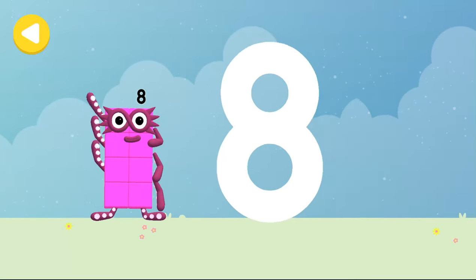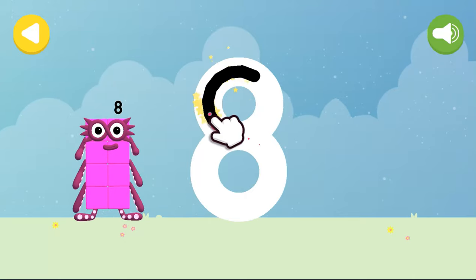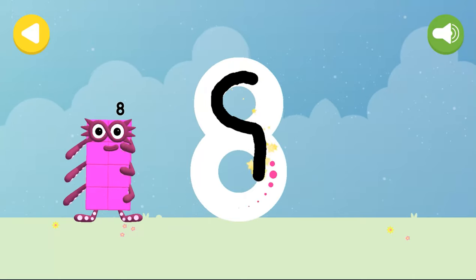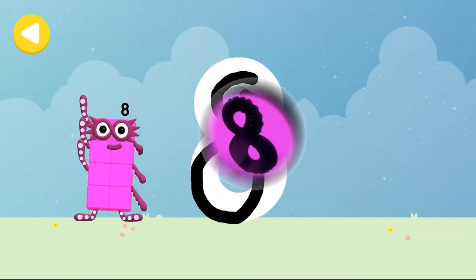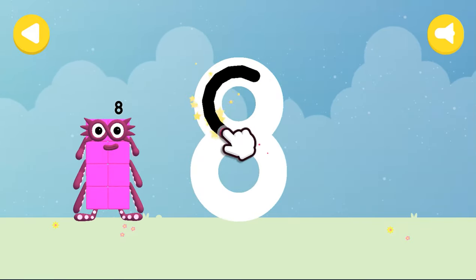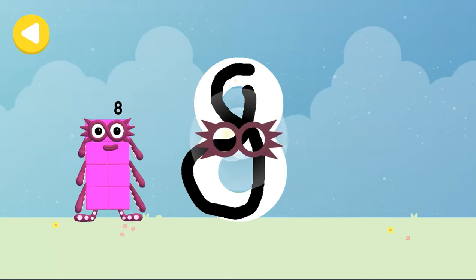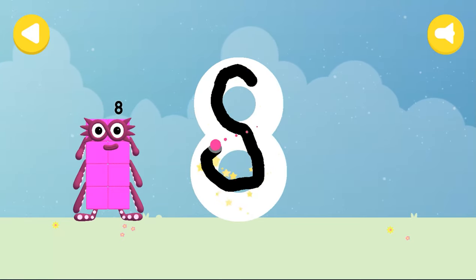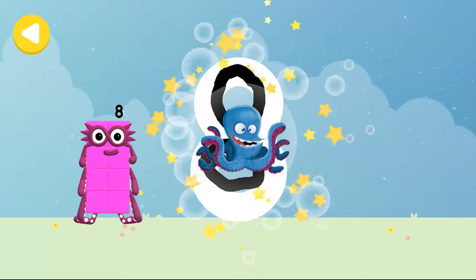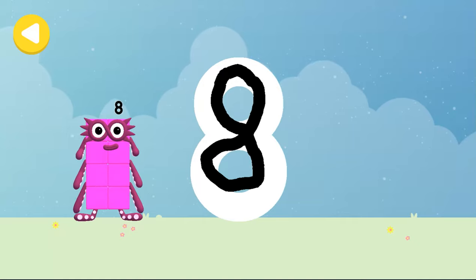Let's make some writing magic. Can you trace number block eight's number link? An S to start, looking great, loop back up, and there's your eight. Have another go. Eight tentacles. That's it. You made writing magic.